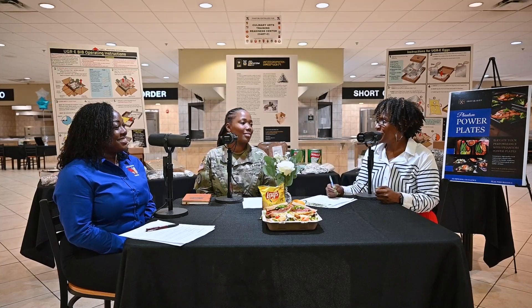We're back everyone, and we're here at the Phantom Centralized Hub at Fort Cavazos talking to the food service team about this wonderful program called Phantom Fresh. Would you ladies introduce yourselves?